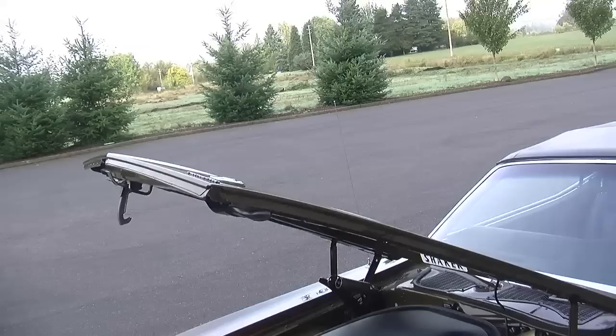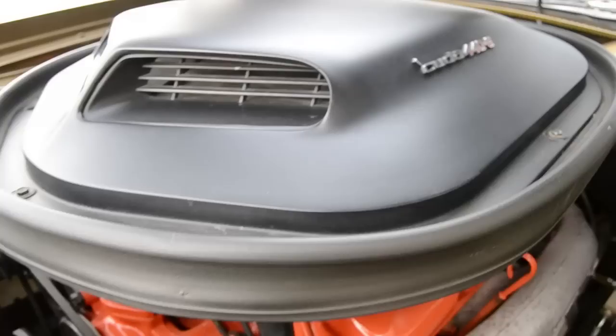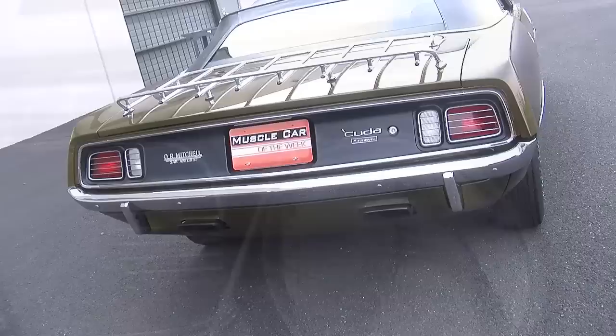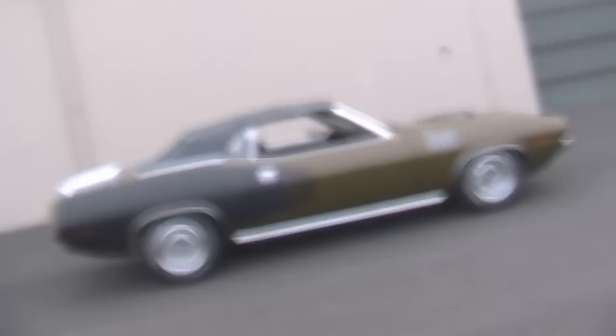You could get these with everything from a 225 slant six all the way up to the monstrous 426 Hemi. This particular car has a 440 under the hood with the six-pack three-carburetor fuel system. They made seven Hemi CUDA convertibles for 1971 and 17 440 six-pack CUDA convertibles. The 440 was almost the same performance as the Hemi but about half the price, which is why the numbers were about double.